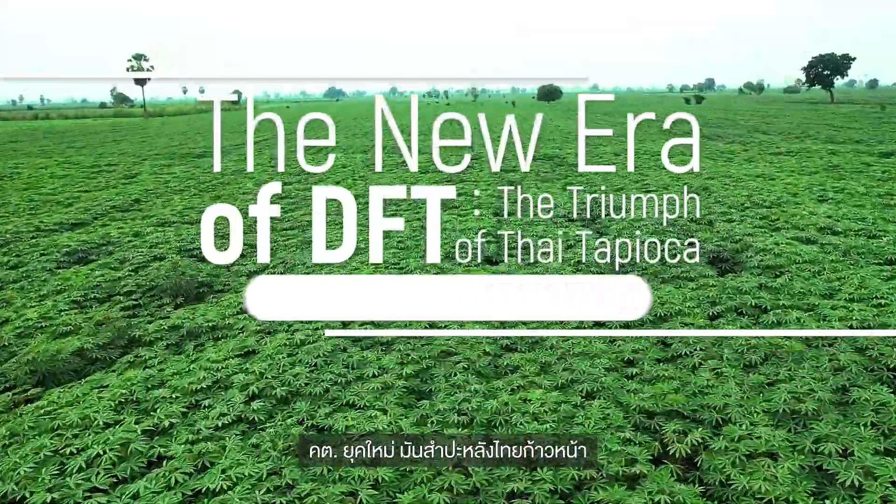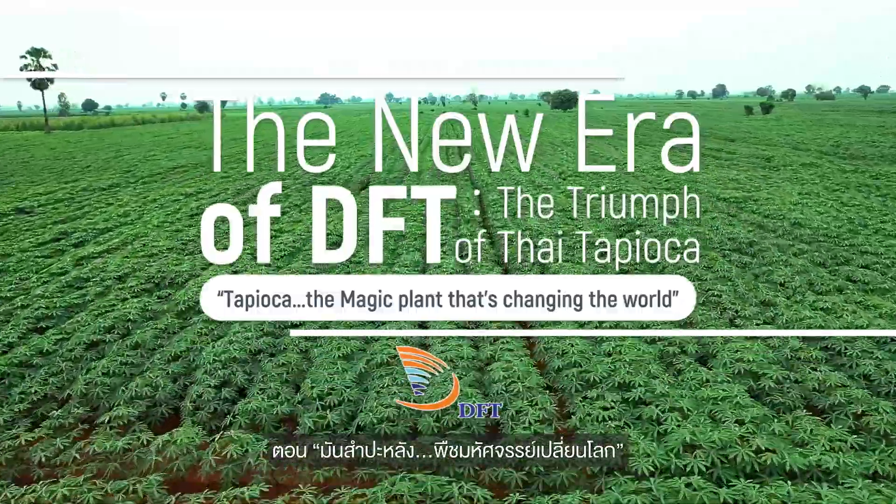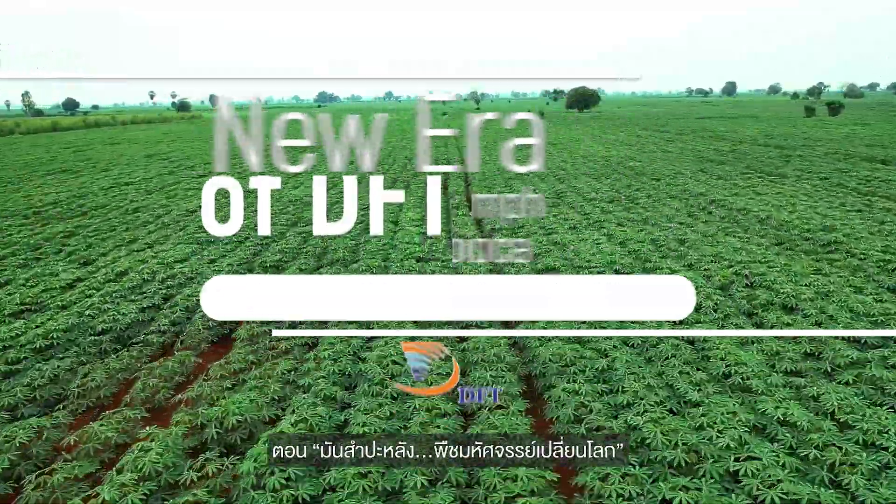The new era of DFT — the triumph of Thai tapioca. Tapioca: the magic plant that's changing the world.